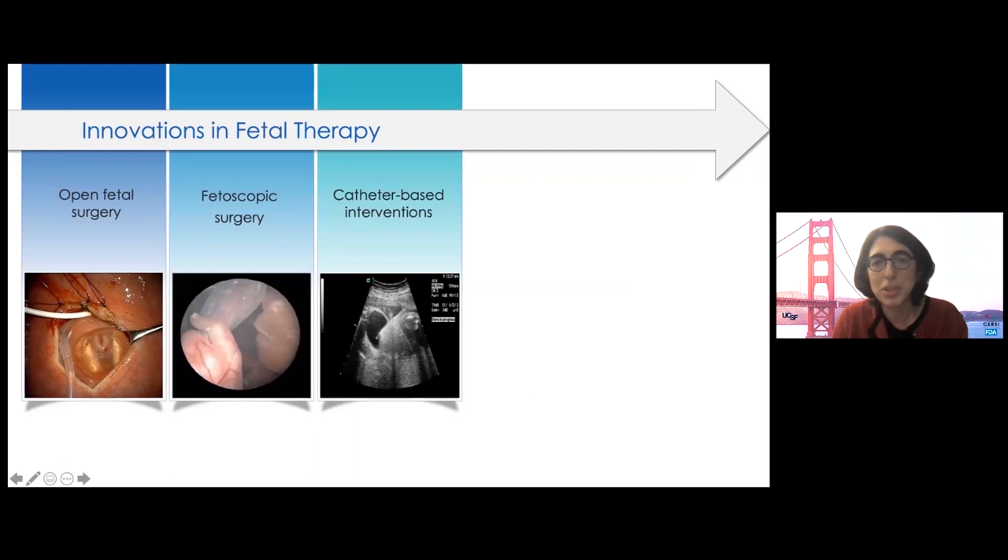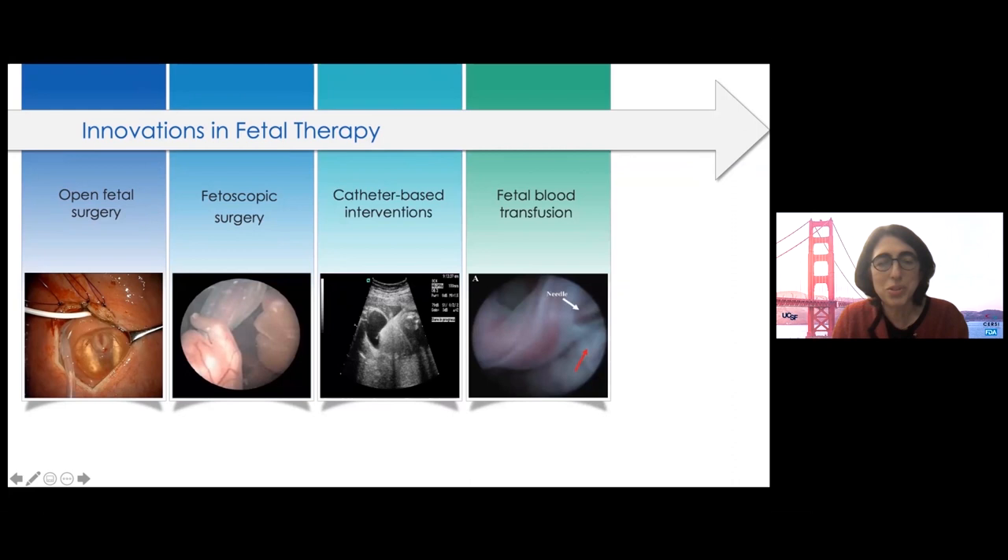One fetal procedure that's been around even longer than fetal surgery is accessing the umbilical vein to give blood transfusions for a fetus — for example, for RH disease. This is done with ultrasound guidance with a thin, long needle. This procedure is performed at many centers with an excellent safety profile.